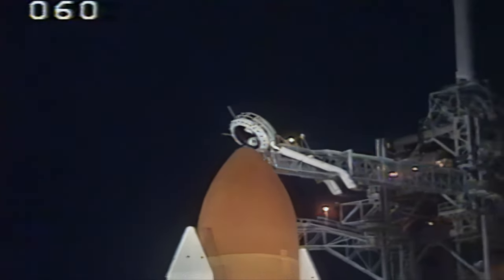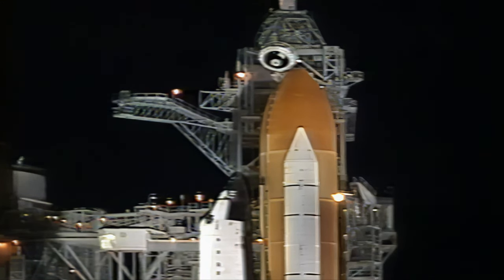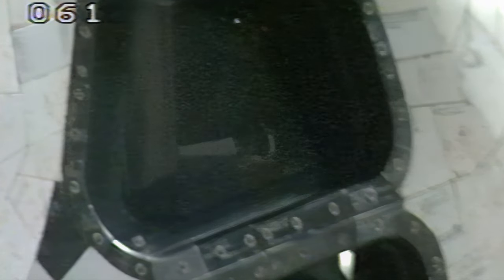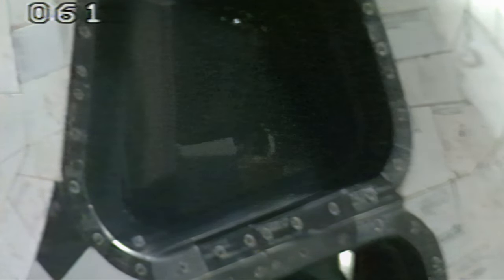Topping off of the fuel cells has been terminated. Close and lock your visors and initiate OT flow. Best wishes on your mission to service the International Space Station. Copy that — we're on our way to the station, and we'd like to say thanks to everybody who has made Atlantis and us ready for launch. See you in about a week and a half.